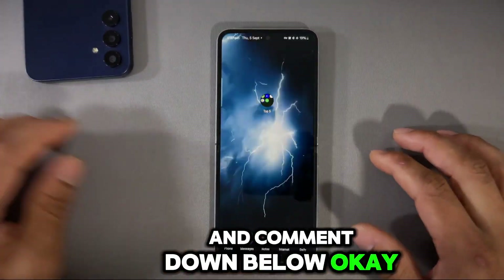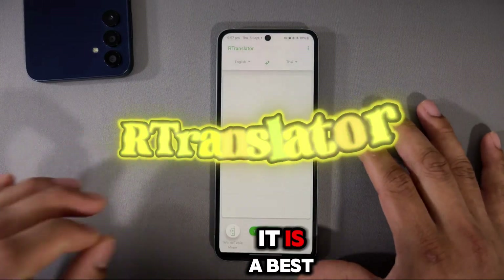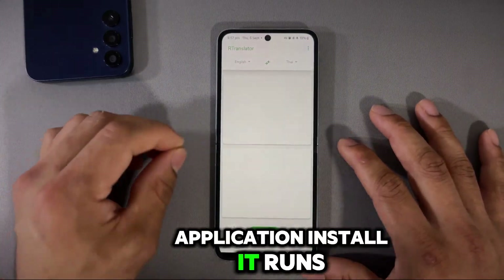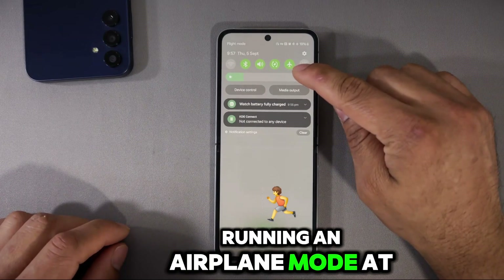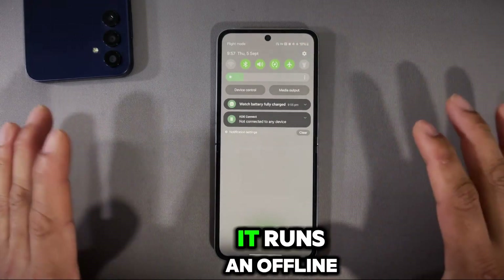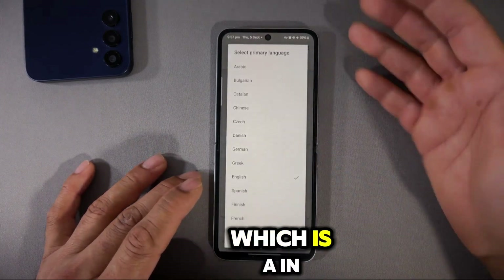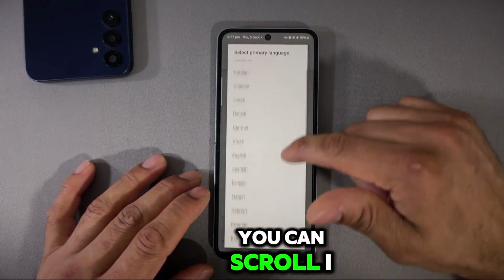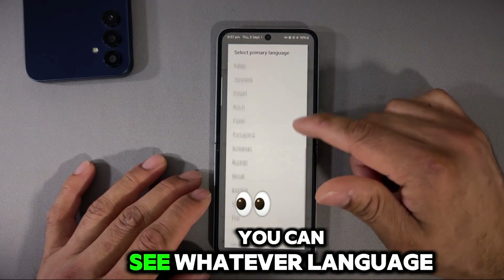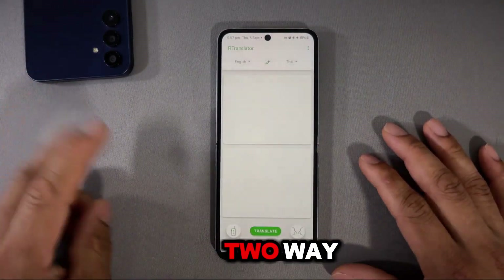Number five is called RT Translator. RT Translator is the best application for this purpose — it runs in offline mode. Yes, you heard me right. You can see I'm running airplane mode right now with no internet connection, and it works without any issue. It has pre-installed language packages, and you can see a lot of languages available as you scroll down.